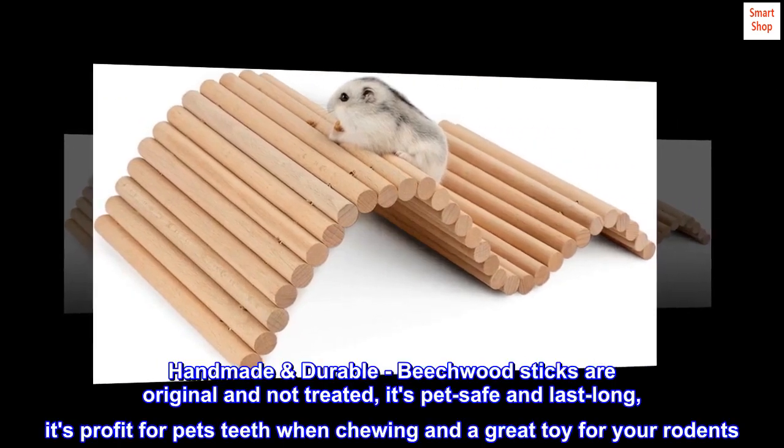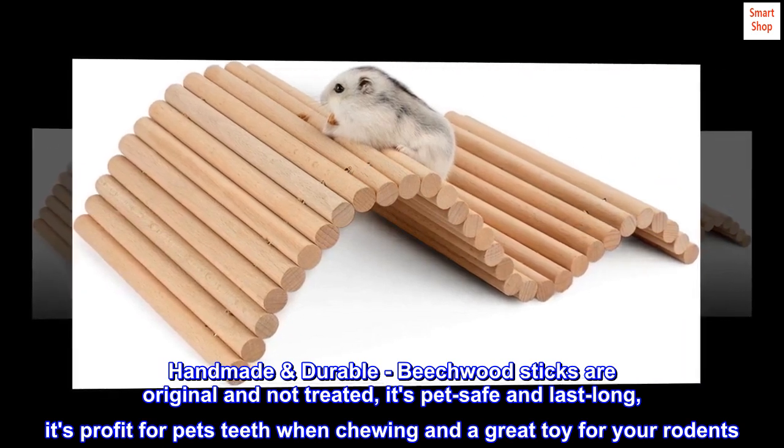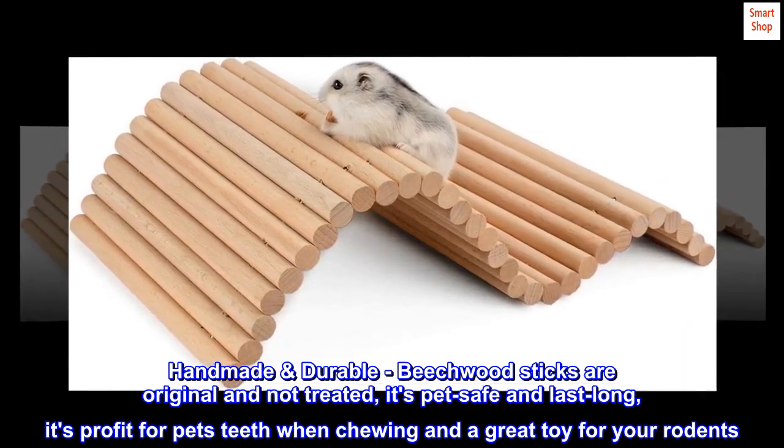Handmade and durable — beechwood sticks are original and not treated. It's pet-safe and long-lasting. It's beneficial for pets' teeth when chewing and a great toy for your rodents.